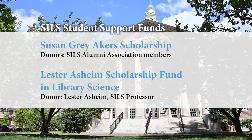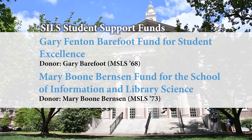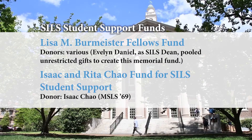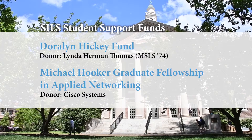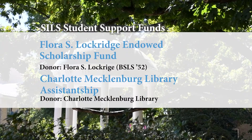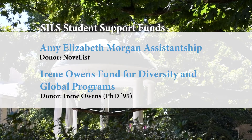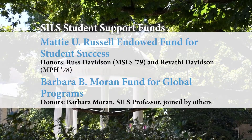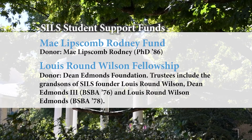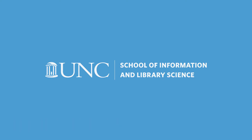Susan Gray Akers Scholarship. Lester Ashram Scholarship Fund in Library Science. Gary Fenton Barefoot Fund for Student Excellence. Mary Boone Bernson Fund for the School of Information and Library Science. Lisa M. Burmeister Fellows Fund. Isaac and Rita Chao Fund for SILS student support. Doralyn Hickey Fund. Michael Hooker Graduate Fellowship in Applied Networking. Flora S. Lockridge Endowed Scholarship Fund. Charlotte Mecklenburg Library Assistantship. Amy Elizabeth Morgan Assistantship. Irene Owens Fund for Diversity and Global Programs. Maddie U. Russell Endowed Fund for Student Success. Barbara B. Moran Fund for Global Programs. May Lipscomb Rodney Fund. Lewis Round Wilson Fellowship.